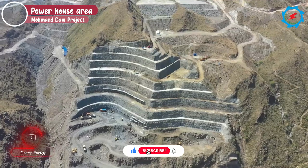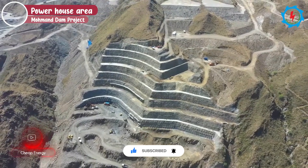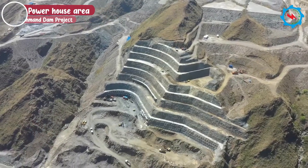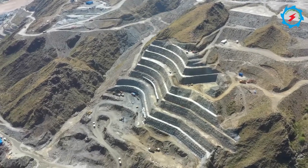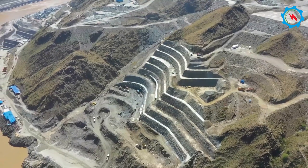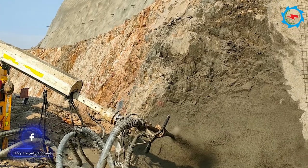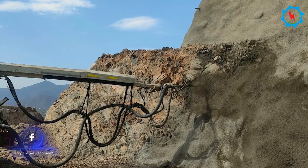The Mohmand Dam power station is an open powerhouse situated on the right bank. The powerhouse will be housed with four vertical-shaft Francis turbines, each having a capacity of 200 megawatts. More than 55,000 cubic meters of excavation and about 1,200 square meters of support work have been completed.